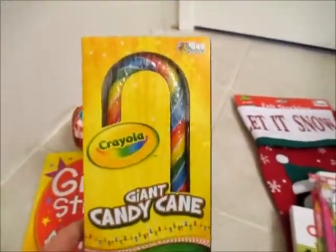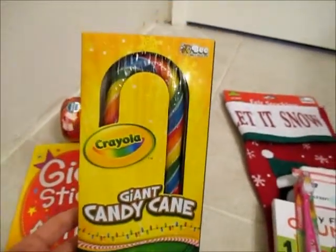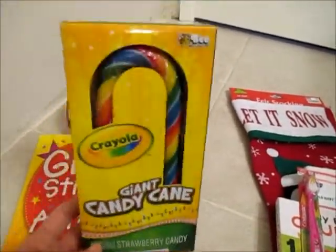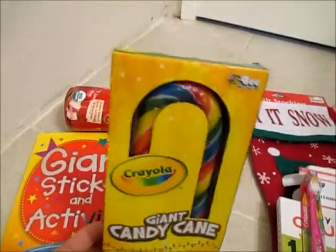And a candy cane. My niece has been talking about candy canes, and she has not tried a candy cane yet. So we got this big giant candy cane that we can put in her stocking.